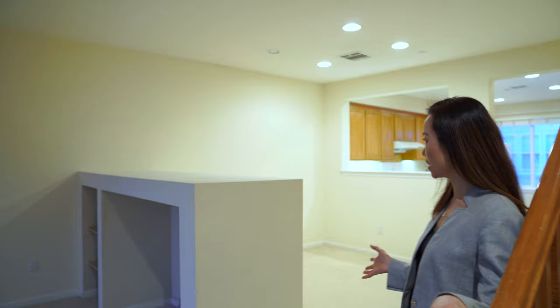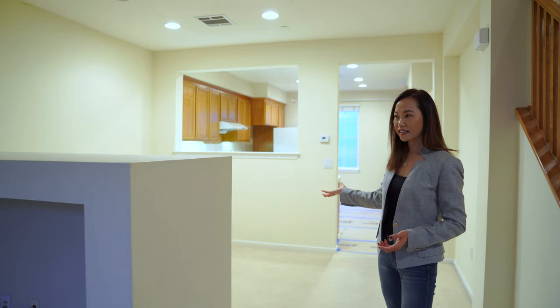Come on in. Come see this place. Actually, the tenant has really maintained it really well — it's in pretty good condition. A lot of people would probably just say stage it and put it on the market. But I'm looking at the space. This is the living room, here's the dining, and there's this huge half wall in between. It takes up a lot of space.